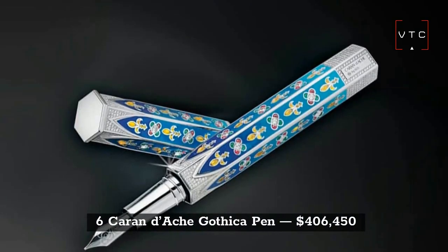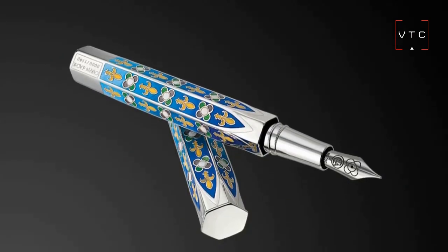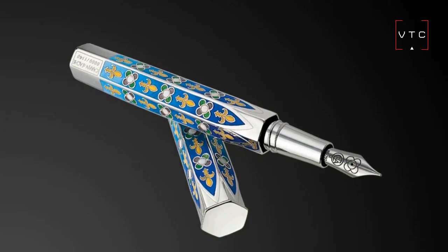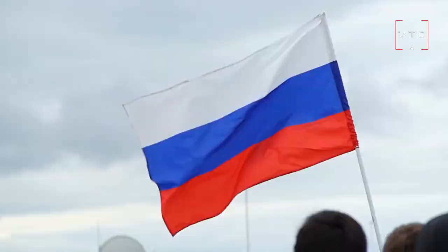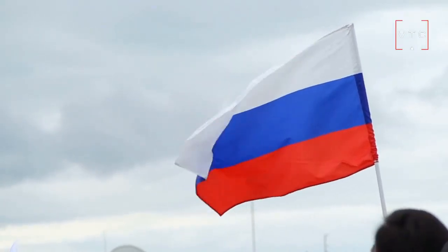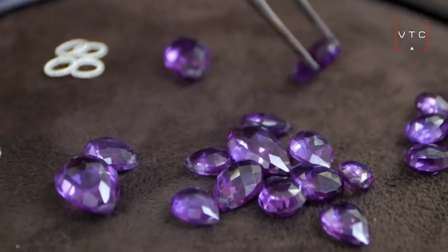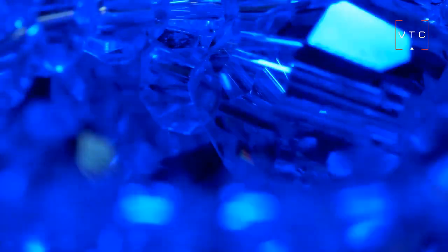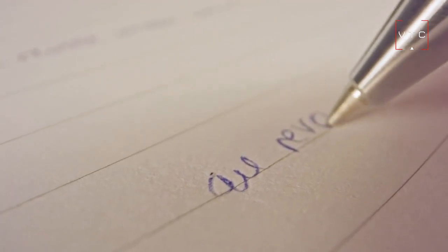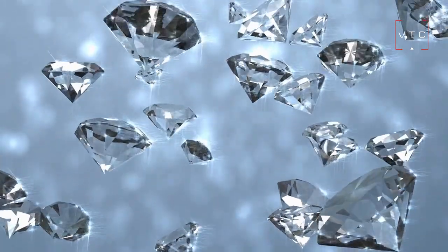At number 6 is the Caran d'Ache Gothic Pen, worth $406,450. This pen is named after the Russian word for pencil, and the company behind it is based in Switzerland. It comes with rosettes, 72 rubies, and 72 emeralds. It's so impressive that a pen can have rubies and emeralds in it — it's so much more than just a pen. It also has more than 900 diamonds encrusted in the cap, giving it an even more luxurious feeling.